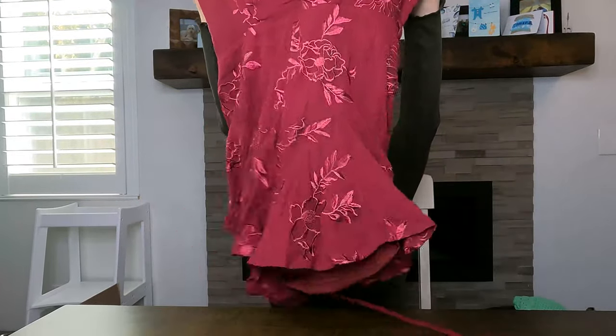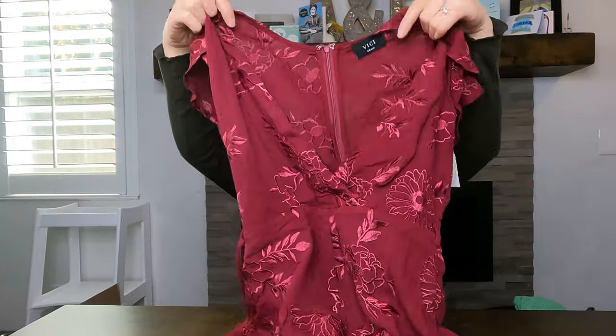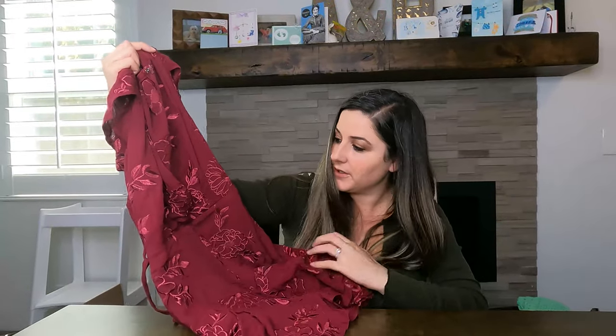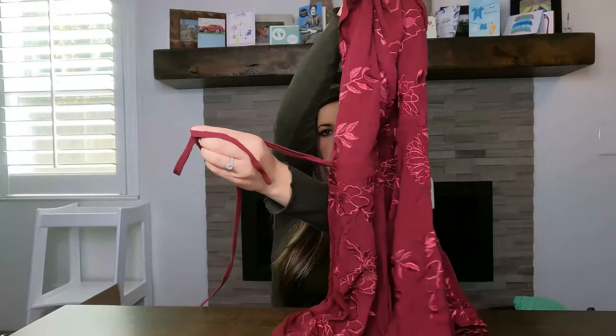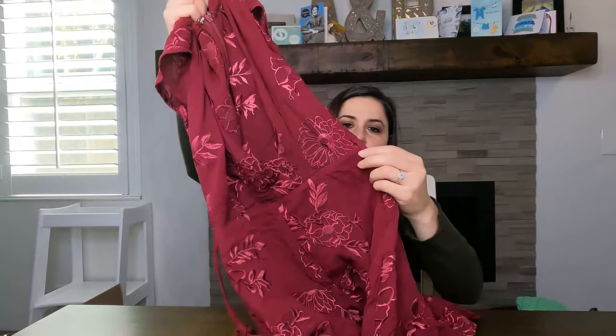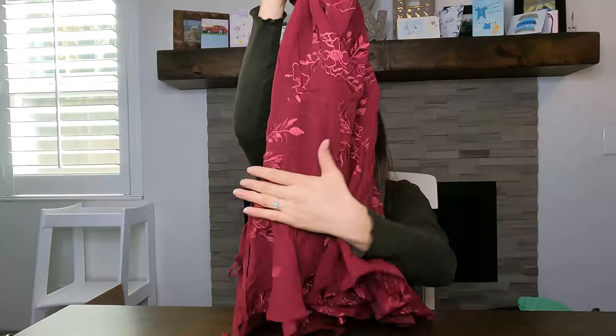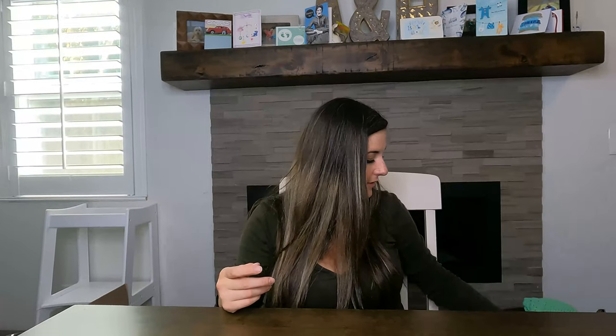Next is Vici — I believe it's a brand bloggers talk about a lot. This is a super cute embroidered floral romper with a tie at the front. It was $9.99. I sold a Vici jacket for around $60 before, so we'll see if the brand still does well.